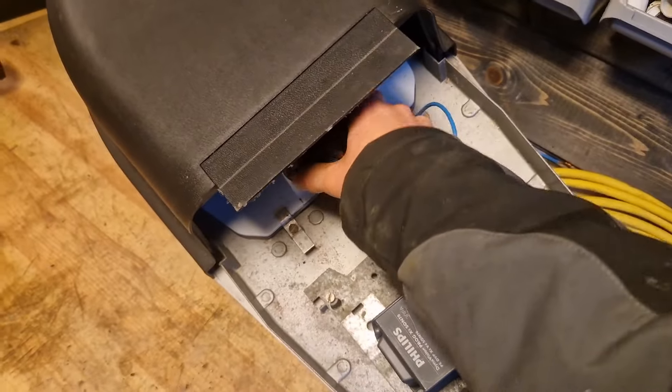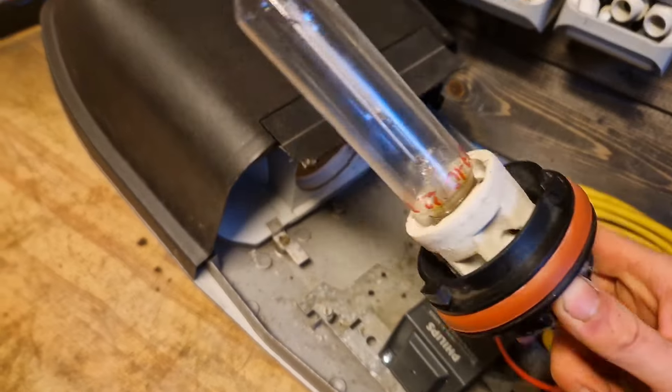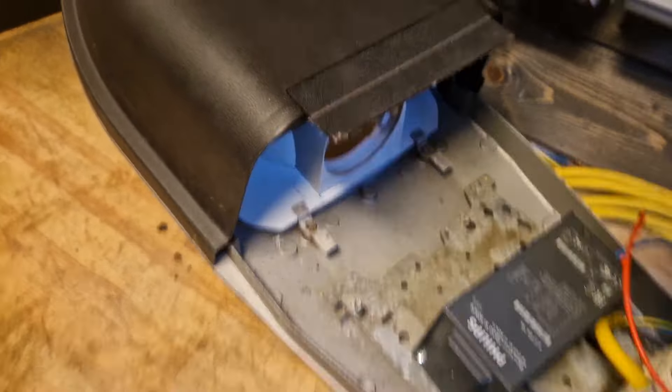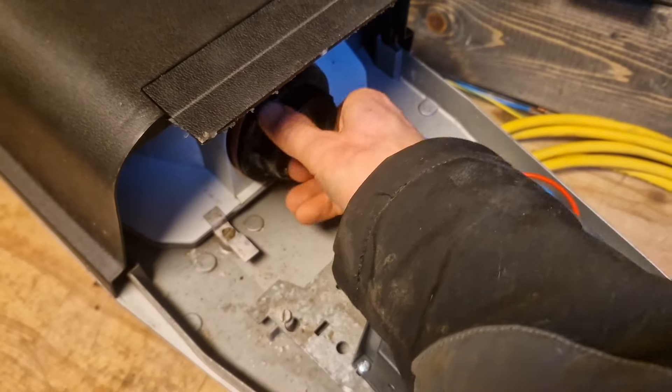It's a Belgian style fixture so you have the fuses inside of the fixture instead of underneath the pole — they look like this. I had to put an electronic ballast in because the old ballast gave up.